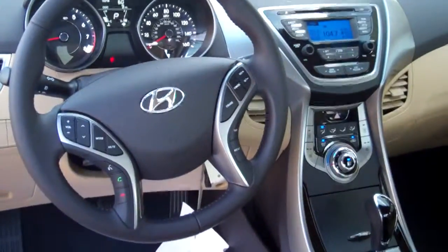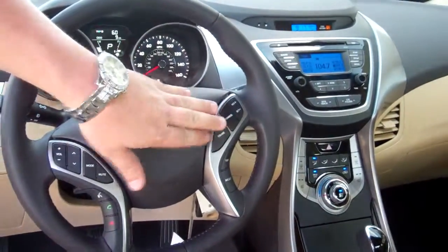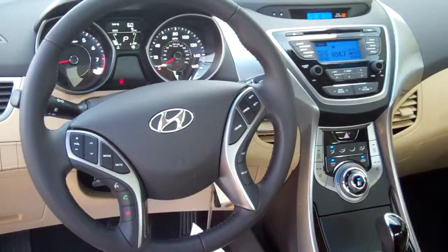Power windows, power door locks. On the front here on your leather-wrapped steering wheel, you've got radio controls for your convenience, cruise control, trip functions, Bluetooth, hands-free. I'm going to pair that before you leave. You've got a power driver seat, heated front seats in this model.